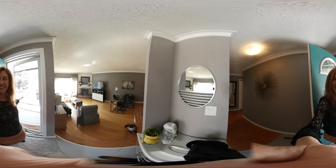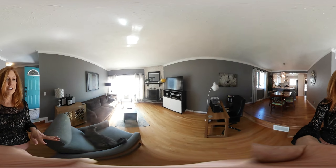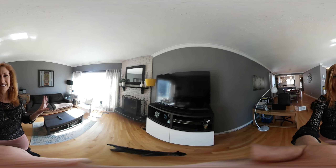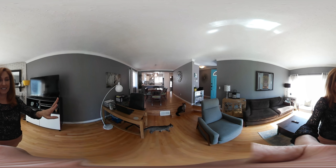As soon as you walk in you'll notice right away we've got the sunken living room, oak hardwood flooring, really nice wood-burning fireplace, and as soon as we turn around you'll see what the owners have done in terms of renovations. It's just stunning.